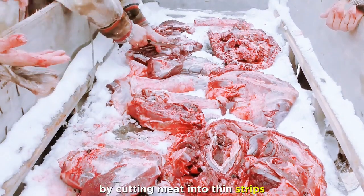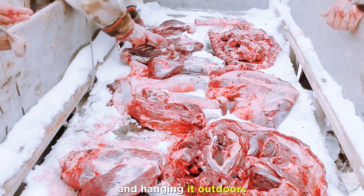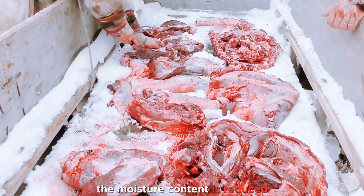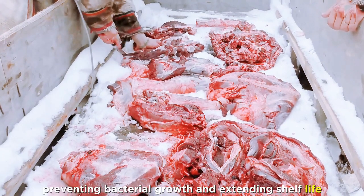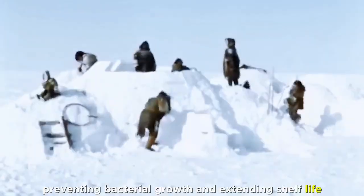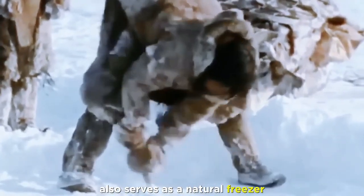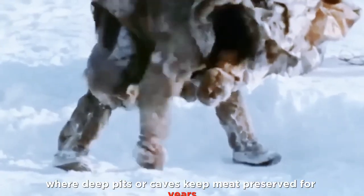By cutting meat into thin strips and hanging it outdoors or inside specially made shelters, the moisture content is reduced, preventing bacterial growth and extending shelf life. The constant cold of permafrost also serves as a natural freezer, where deep pits or caves keep meat preserved for years.